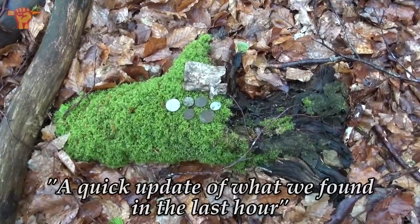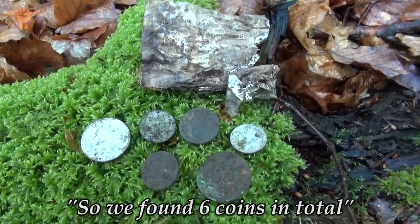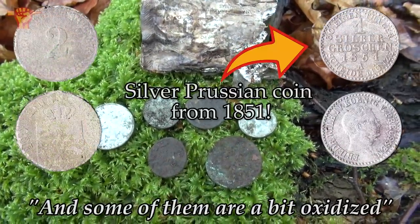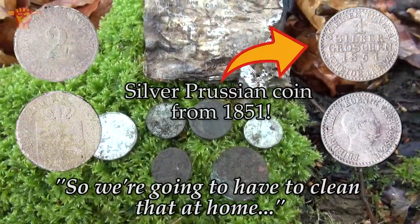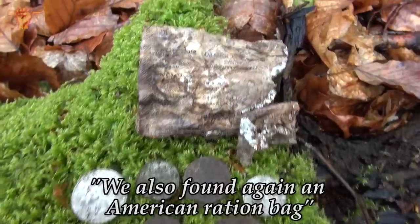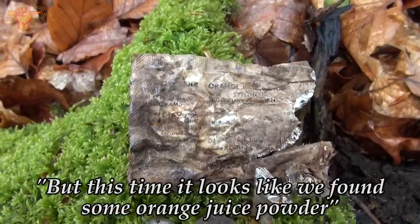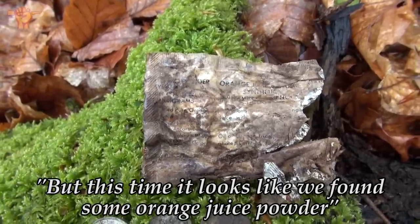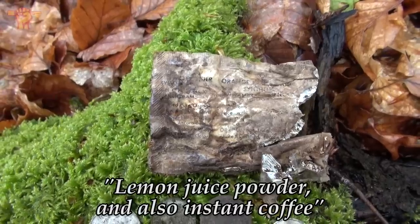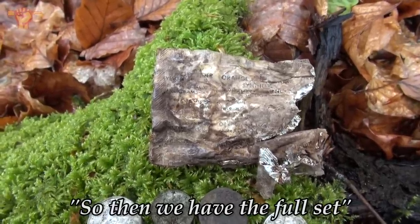A quick update of what we found in the last hour: we found six coins in total. Some of them are American and some are a bit oxidized, so we're going to have to clean that at home and then hope it reveals something. We also found again an American ration bag, but this time it looks like we found some orange juice powder. So that's funny — we have orange juice powder, lemon juice powder, and also instant coffee. So then we have the full set.